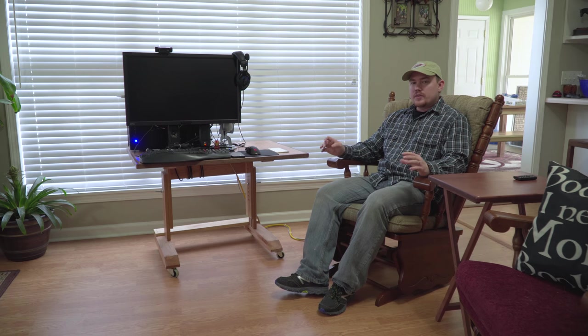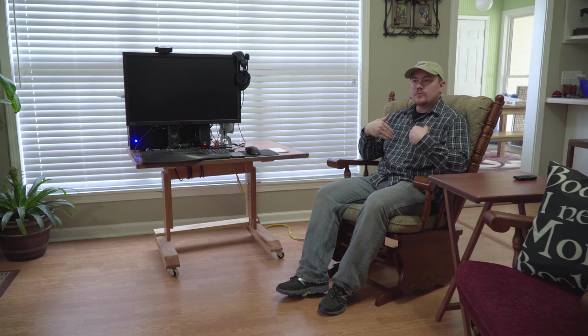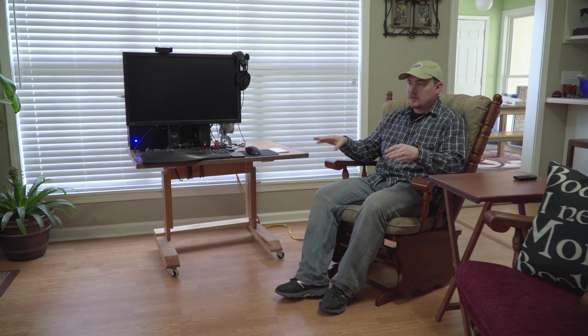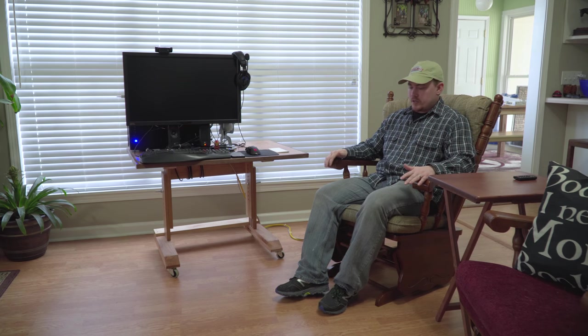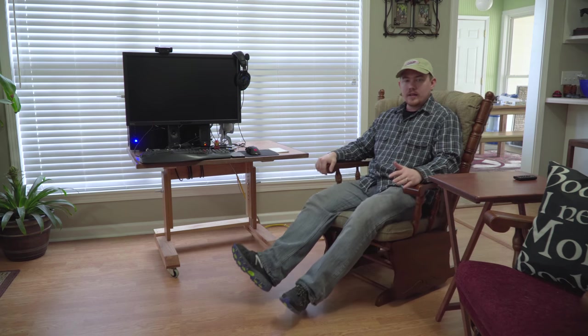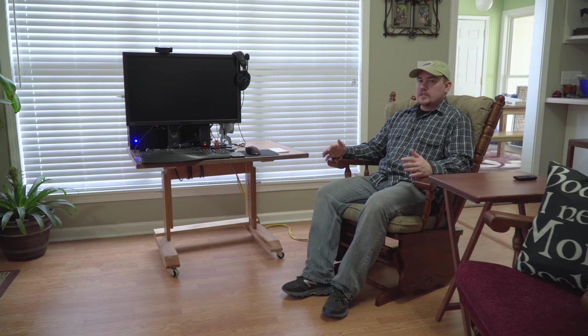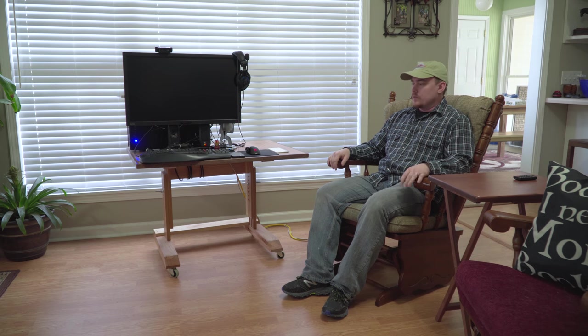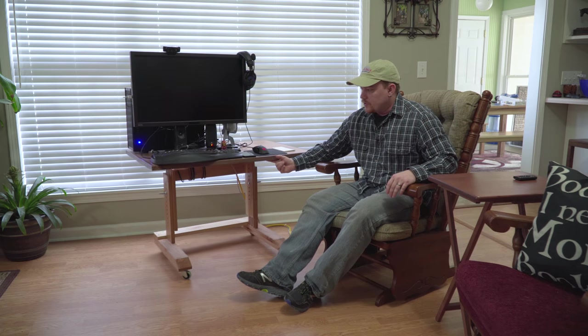Every other situation I've had, it was the computer desk or stand, and then you go to it and try to be comfortable. This is the exact opposite. You take a known comfortable location — this is a glider — and as far as my body size, this is really comfortable, it just fits me really well. So ergonomics are very friendly in this chair, and with this setup, you take the known comfortable location and you bring the computer to you.